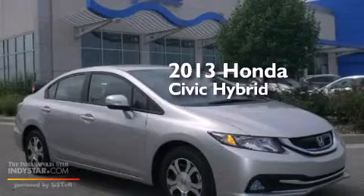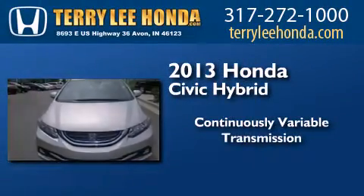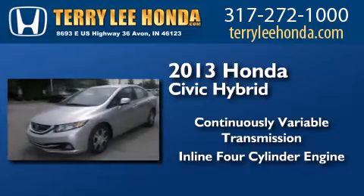This is a brand new 2013 Honda Civic Hybrid. This car has a continuously variable transmission and an inline four-cylinder engine.